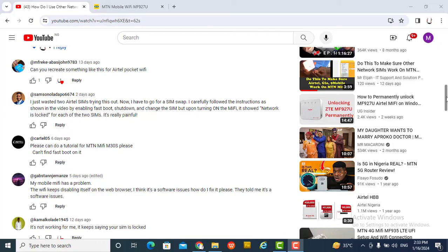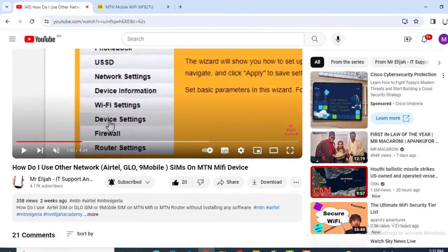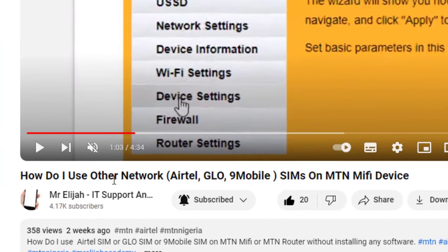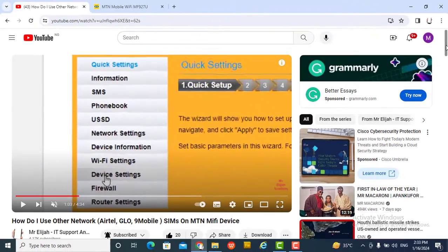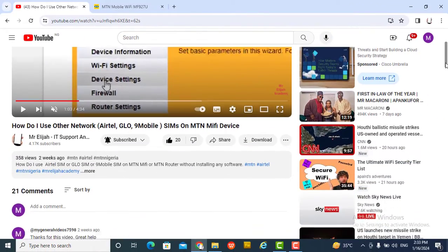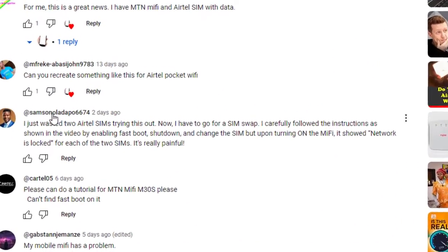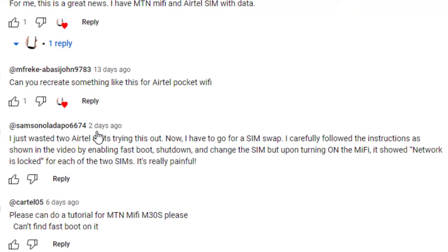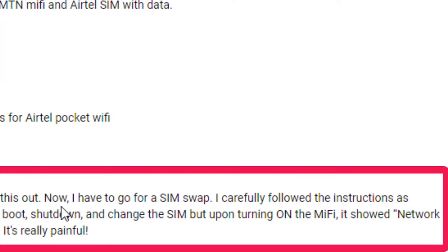Welcome to this training. I recall I did a video on how to use other network Airtel SIMs on an MTN MiFi device. I was going through the comment section and I can see that someone commented saying they wasted two Airtel SIMs trying this out.